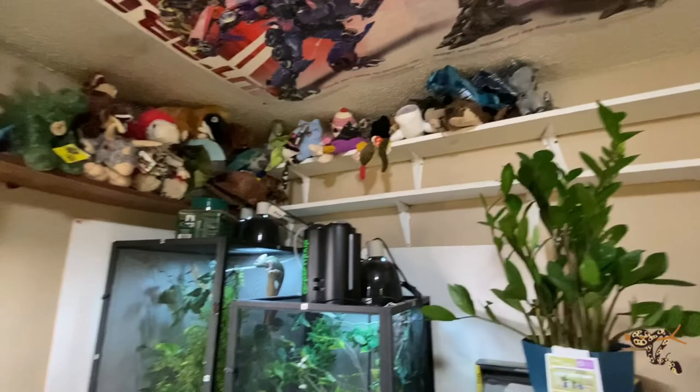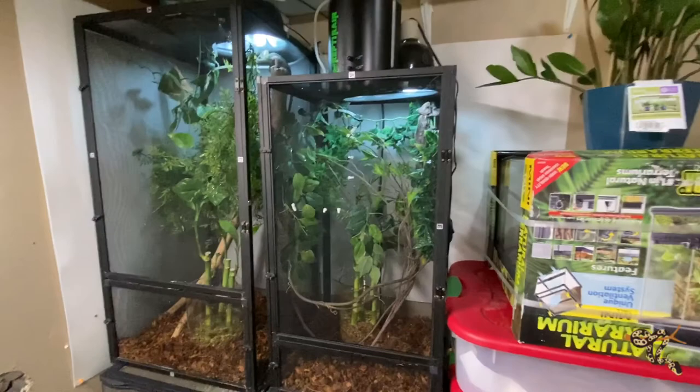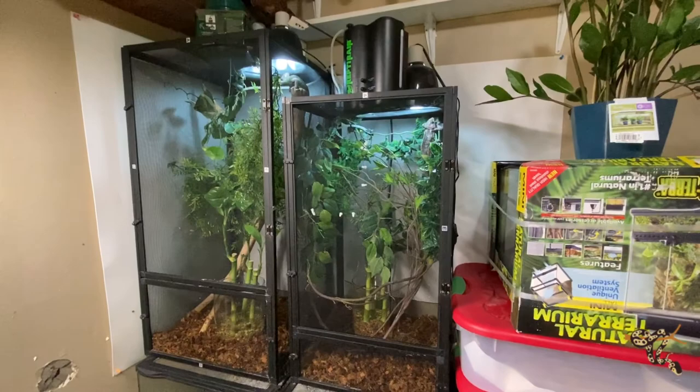My adorable beanie baby and stuffed animal collection, because I am a child. Just a little pest strip for the fruit flies — when you have geckos you get fruit flies, and when you get fruit flies you usually get black widows. We do try to avoid them, although in here we have a lot of false black widows, and also a number of actual black widow females.